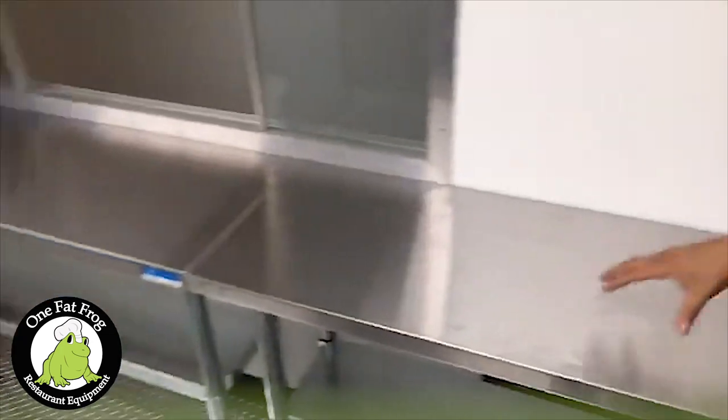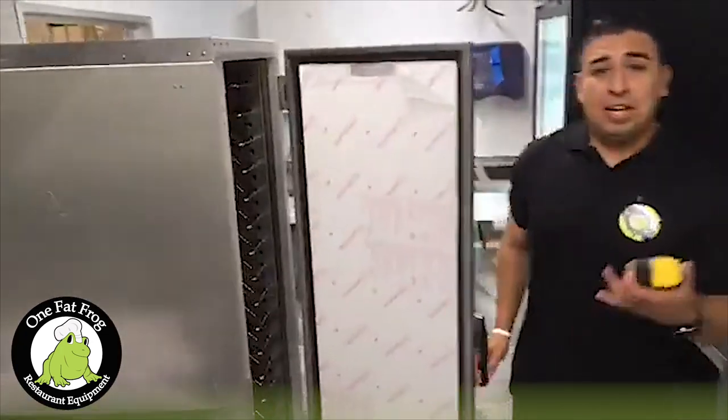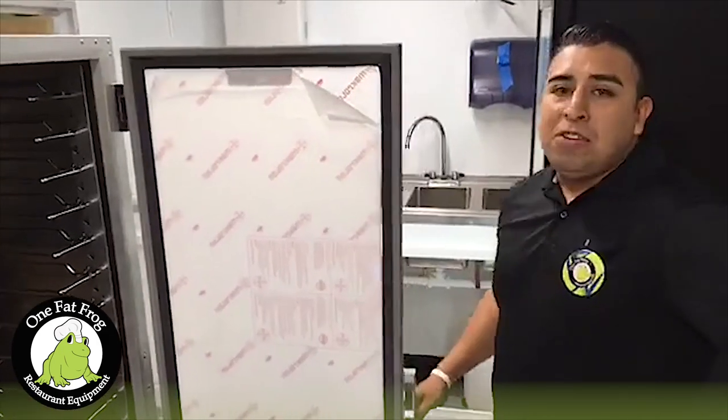Look at all this prep area — just for the different dishes that they're going to be making. This is our hot box to keep our chicken moist, hot, and ready to serve. The chicken rotisserie is going to crank out about 25 chickens every 90 minutes.